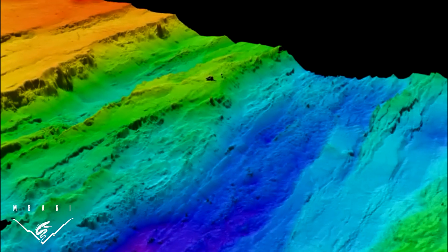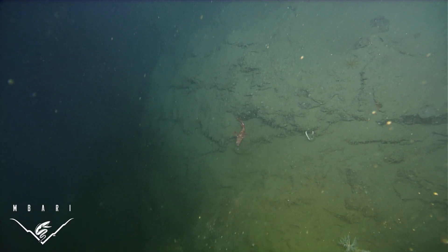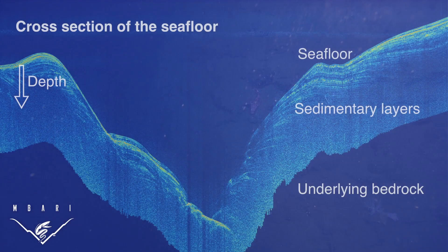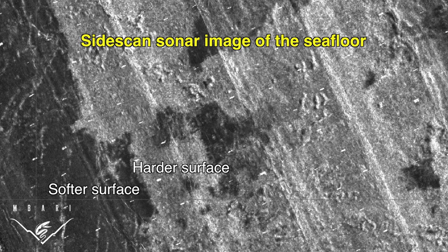Meanwhile, the mapping AUV travels off on more autonomous missions, peering even beyond the contours of the seafloor. With a different set of sonar wavelengths, it penetrates through buried sediments, revealing layers below. With yet another range of wavelengths, the AUV detects how hard or soft the bottom is.